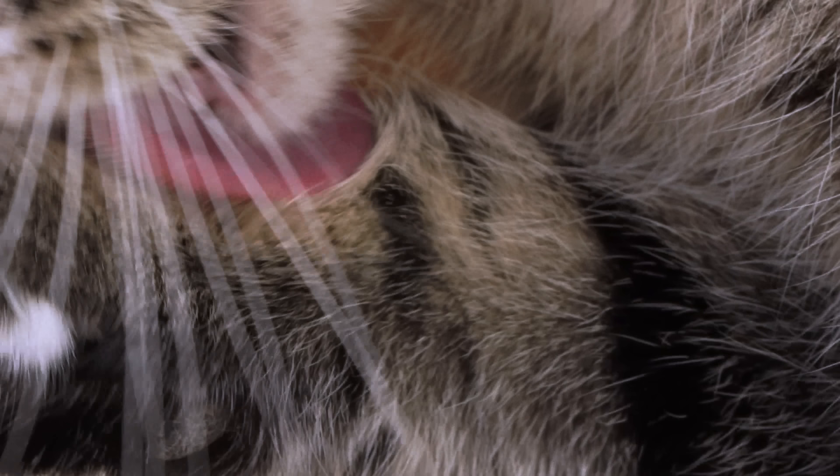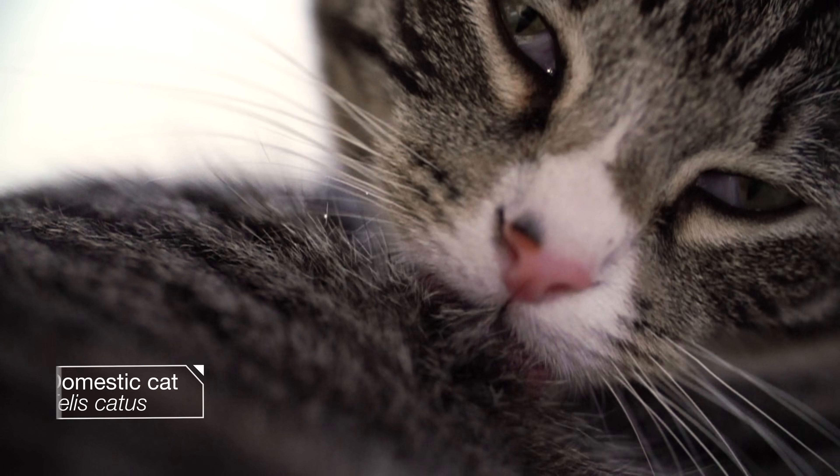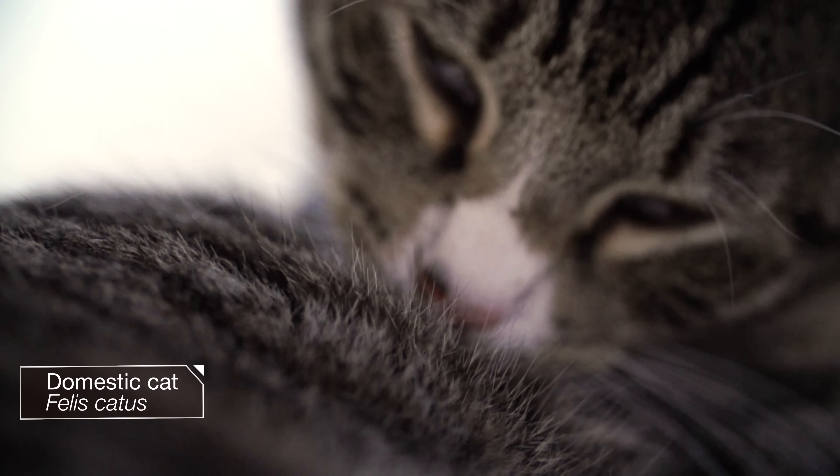Cats are obsessed with staying clean. They can spend up to half their waking hours grooming.